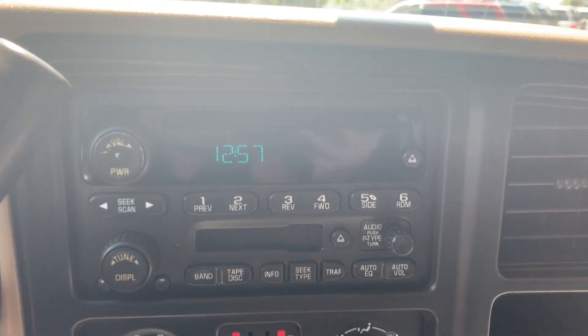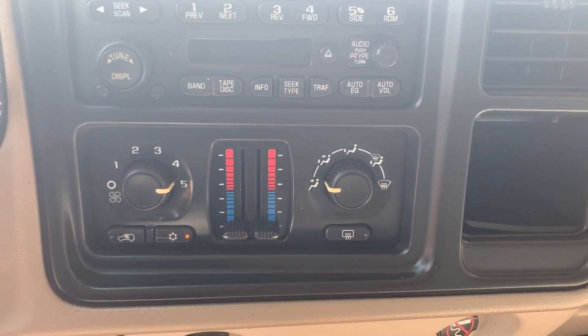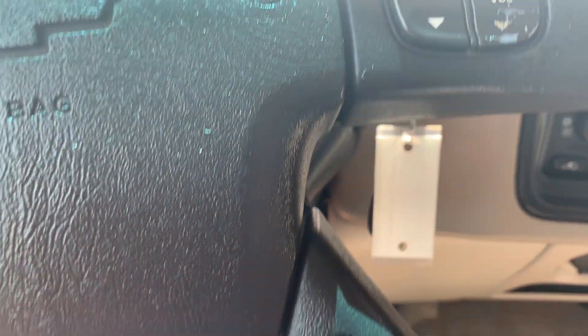Digital clock, six-disc CD player. Full climate controls, volume controls on the steering wheel. OnStar compatibility.